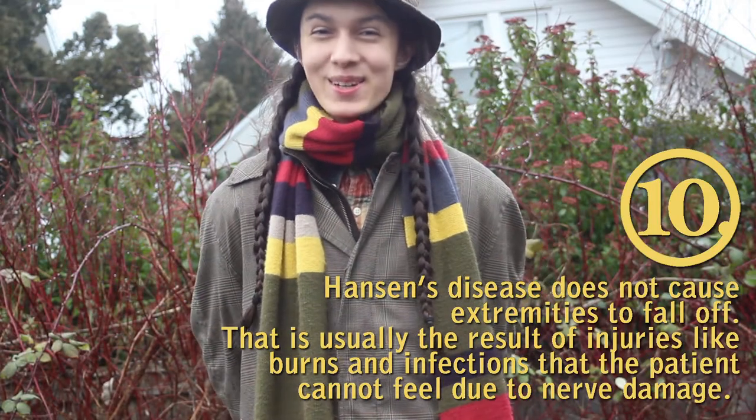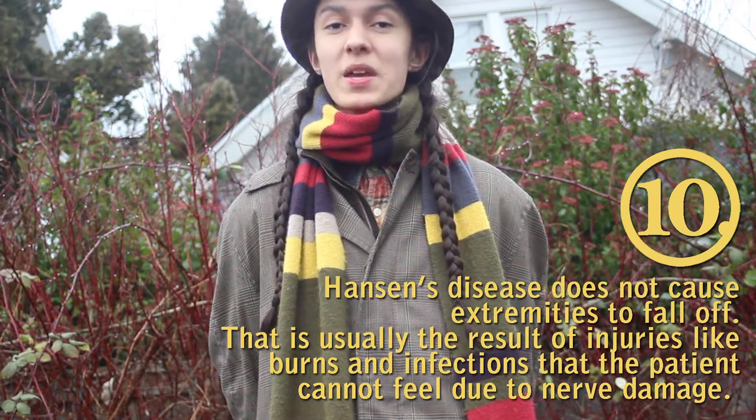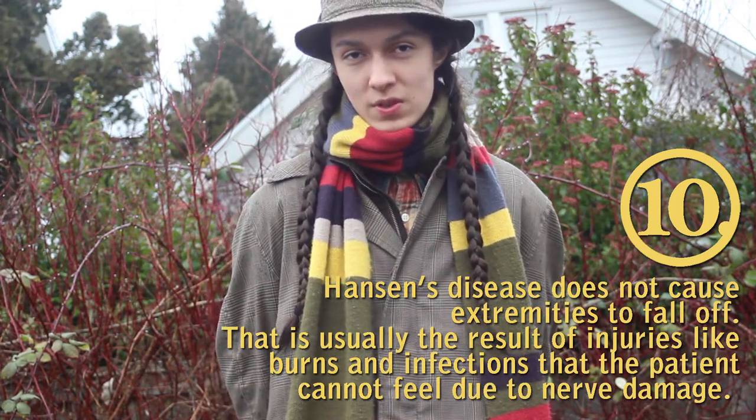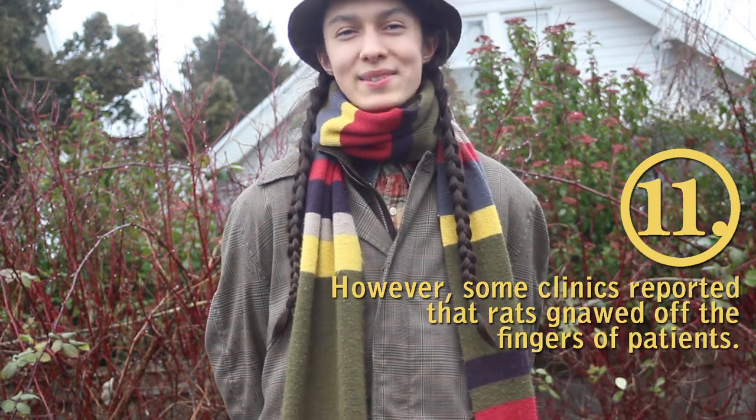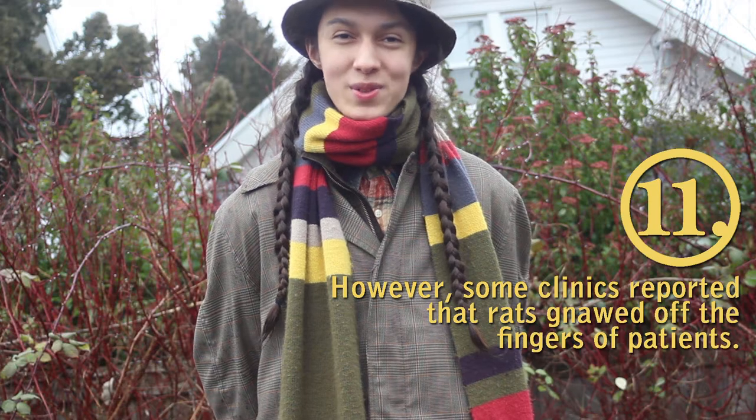Hansen's disease does not cause extremities to fall off. This is actually the result of burns or infections that the patient cannot feel due to nerve damage. Some clinics reported that rats gnawed off the fingers of leprosy patients, which they could not feel because of the nerve damage.